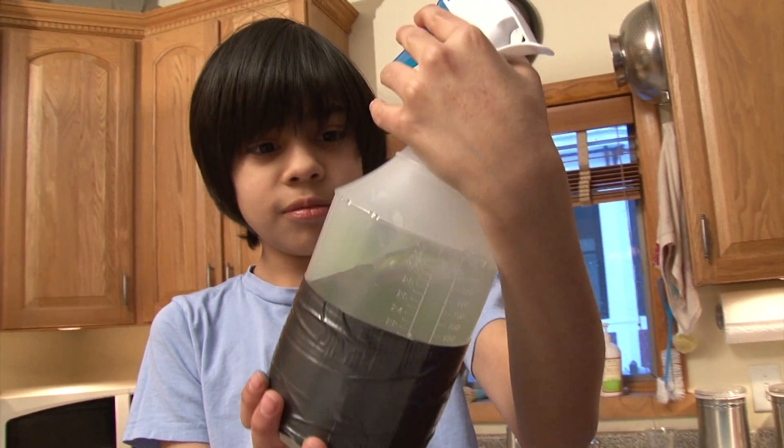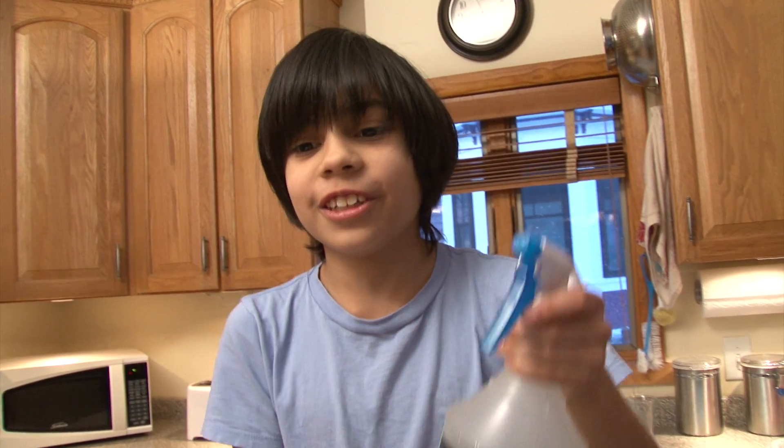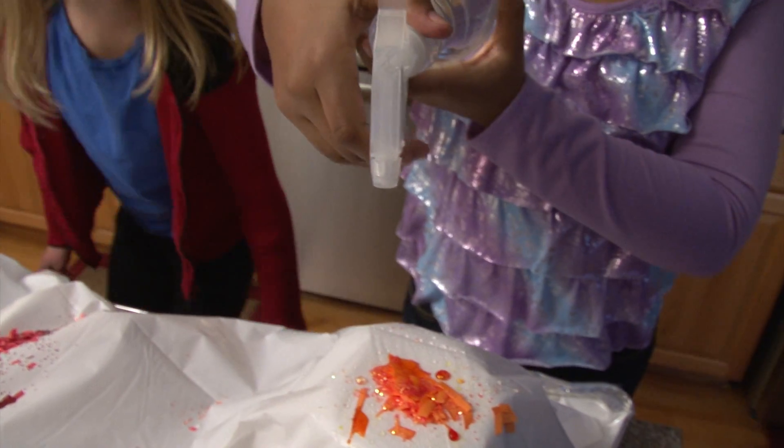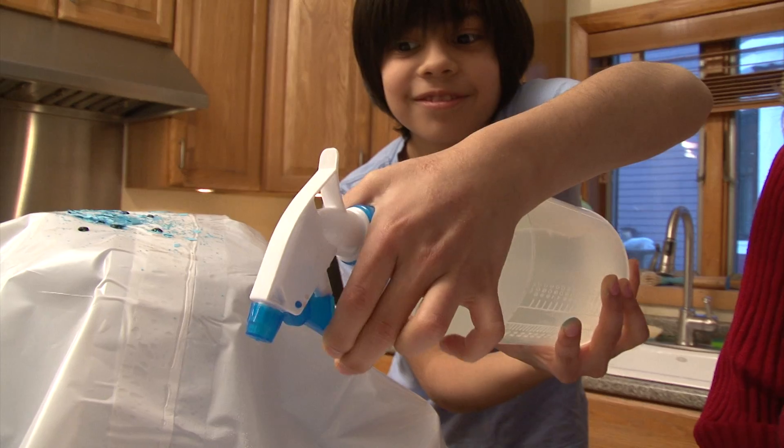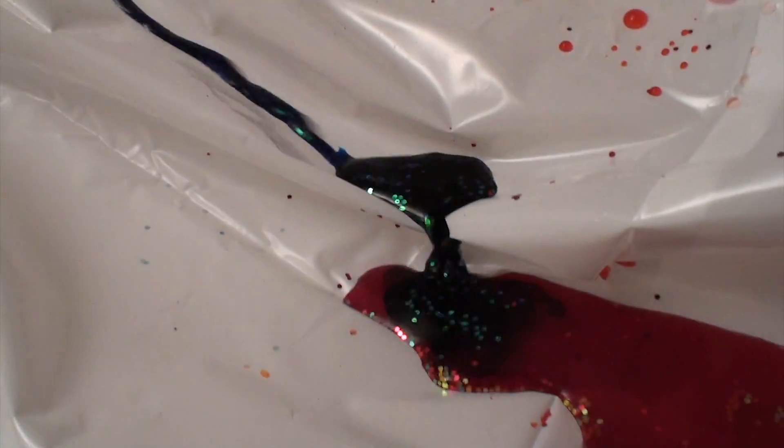This water bottle filled with water is going to simulate the rain. I can see the food coloring raining down the side of the mountain while she's spraying. Most of it's dripping down this way, and some of it's dripping down that way. It's all collecting, and it's getting into a purple color — like I predicted!